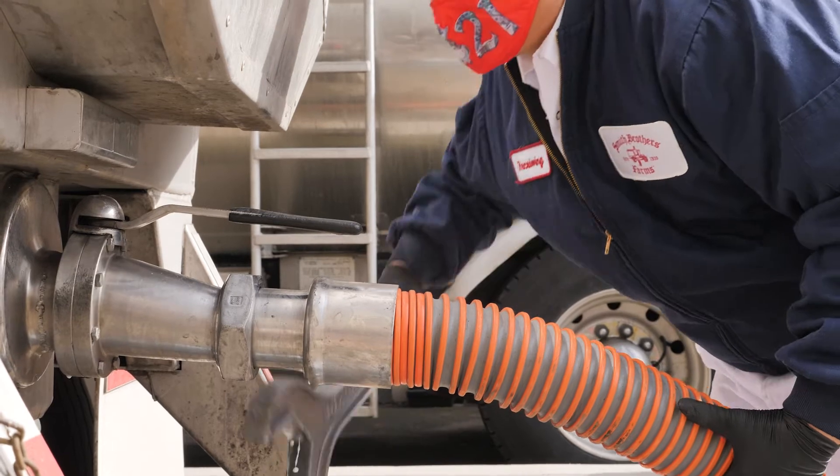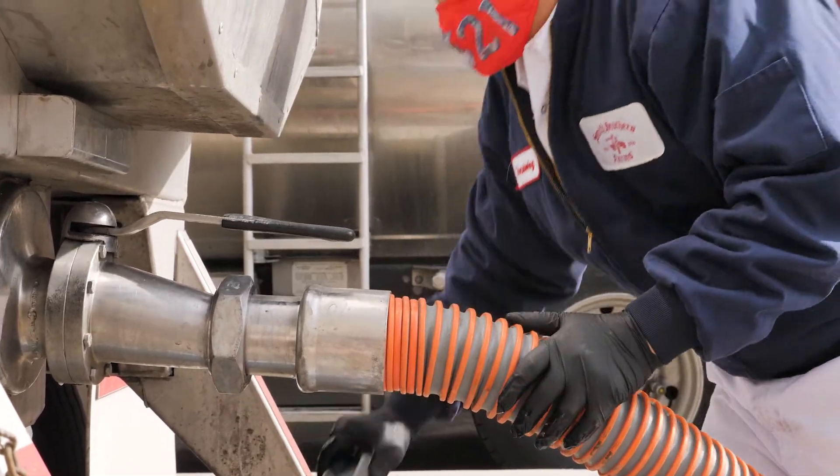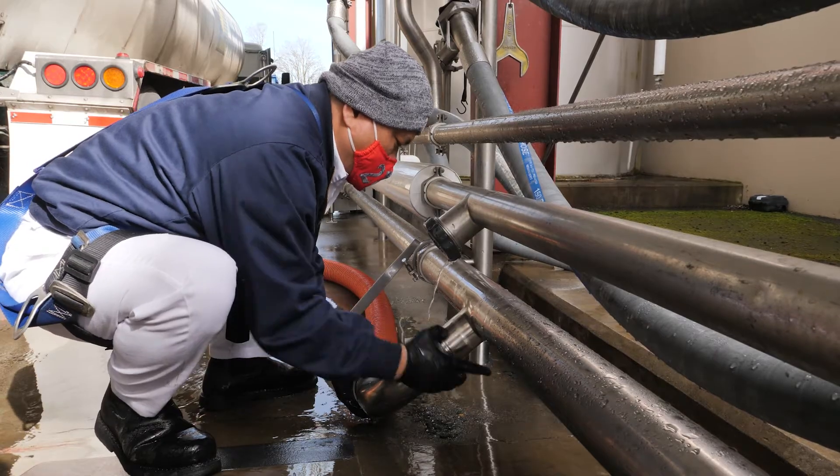When the raw milk arrives at our facility, we take the temperature and make sure it's cold enough to receive. It has to be less than 43 degrees straight from the farm. We put it into a raw milk silo that has a cooling jacket, which is able to keep it cold — or even cool it a little bit more — before processing.